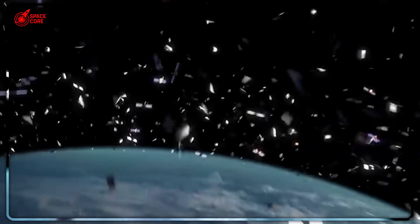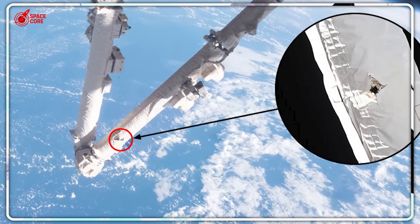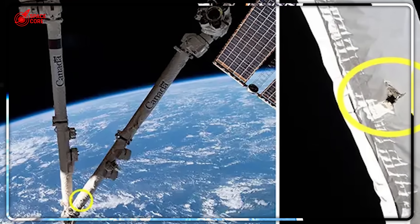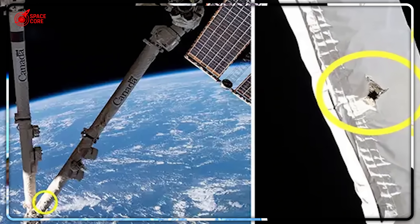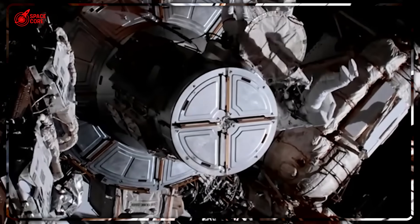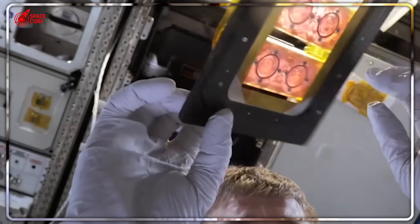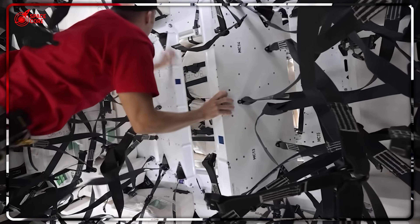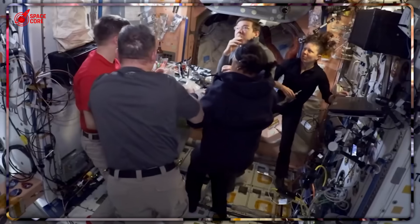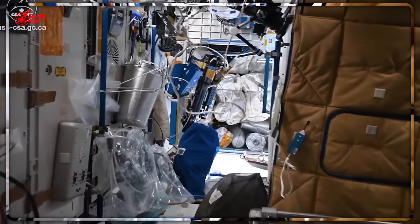Just last month, a cargo ship arrived and immediately started pumping toxic fumes throughout the station. Astronauts scrambled to seal themselves in because whatever was floating around smelled like industrial spray paint — in space, where there's nowhere to run. After 25 years and $150 billion, astronauts still have to wedge themselves into storage cabinets just to sleep because this marvel of engineering doesn't even have proper beds.